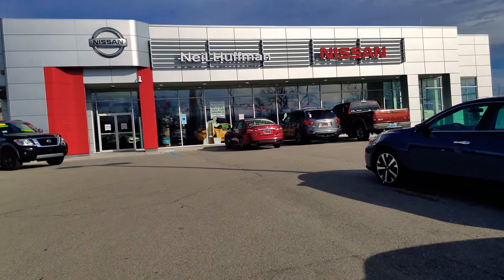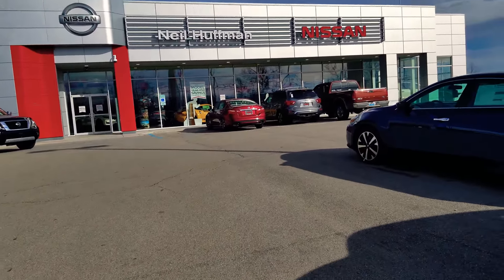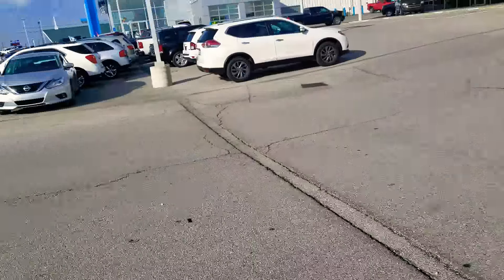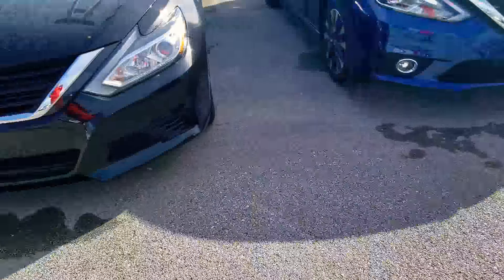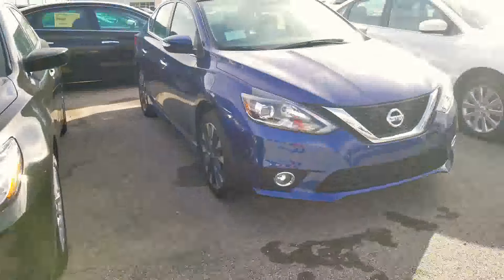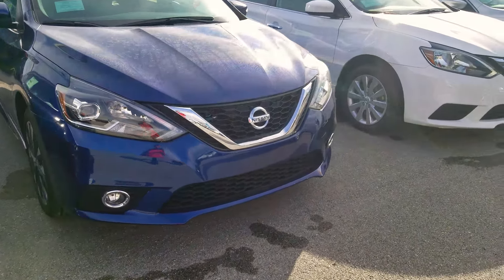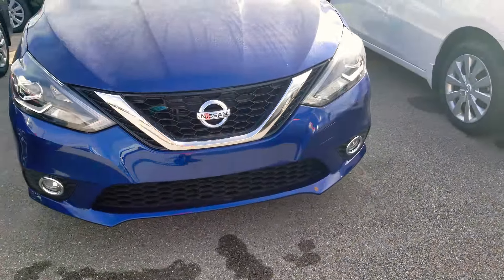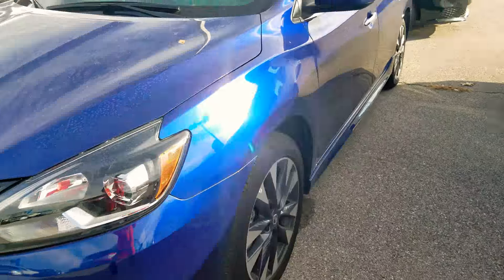What's up guys, Need for Speed Racer here with another video. Today I'm in Frankfurt Nissan about to get me a brand new car. You guys think it's a Versa or an Altima, but no it's not. It's this blue one right here — that 2017 Sentra SR Turbo 1.6 liter.